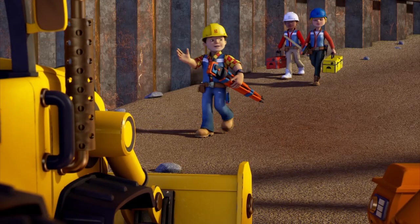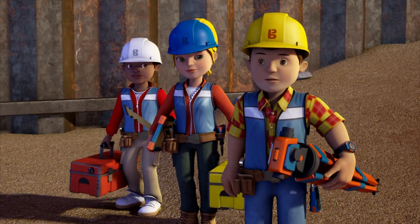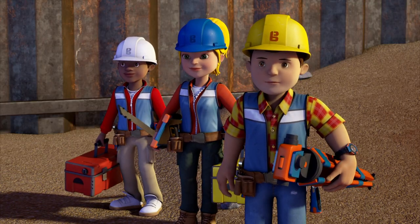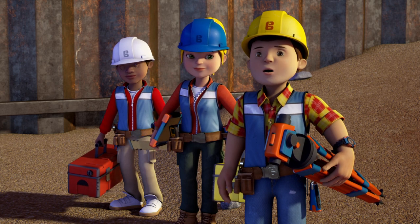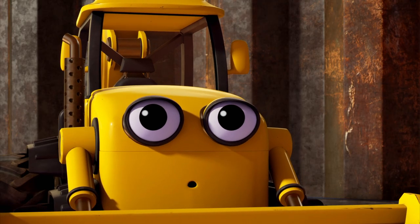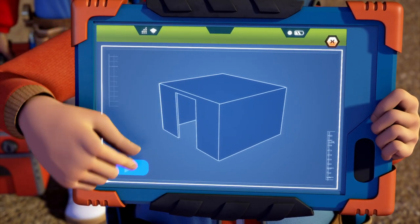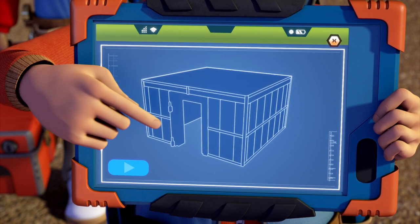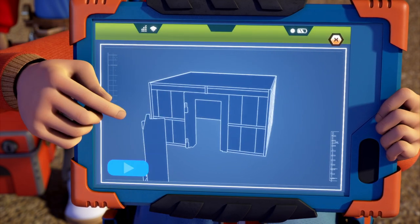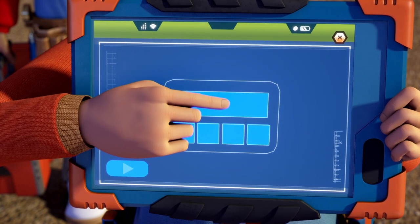So this is where the bank safe is going, team. What's a bank safe? A bank is a place that looks after people's money, Scoop, and a bank safe is the special room where they keep all that money. Oh wow!